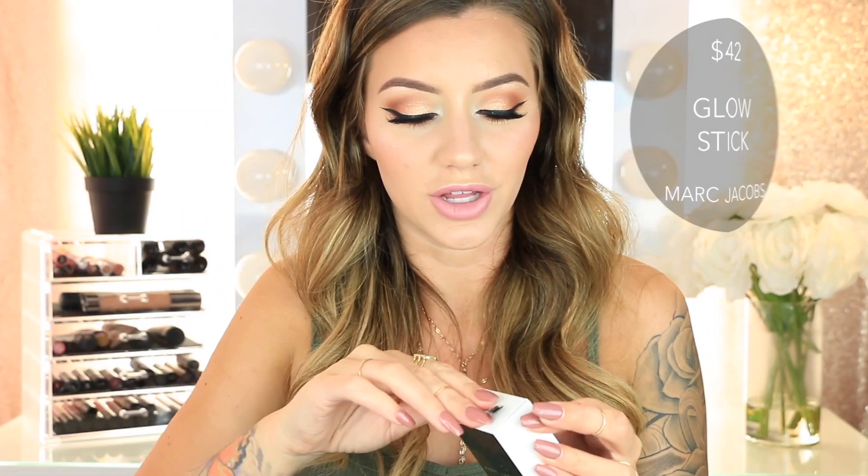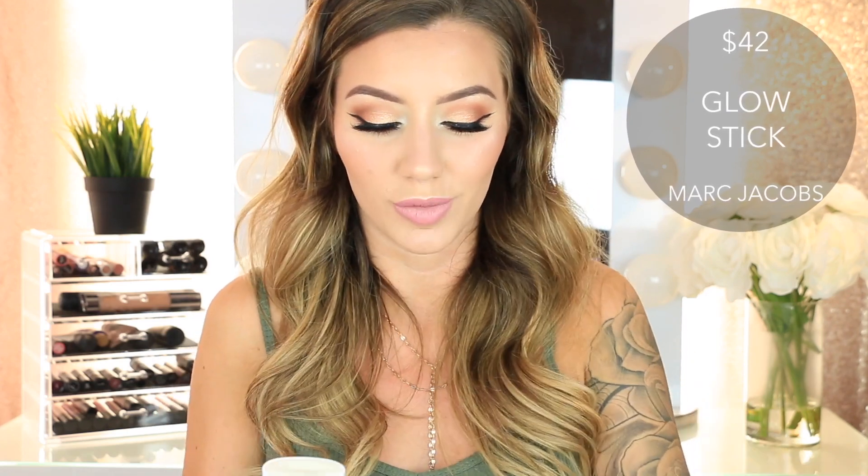Then I got the Marc Jacobs Glow Stick and I'm so excited to try this. I see so many people raving about it — it looks like a little deodorant stick. It's basically the same concept as the NARS one. I love this; it has such a pretty icy golden undertone. I cannot wait to wear this, and it went on super easily too.